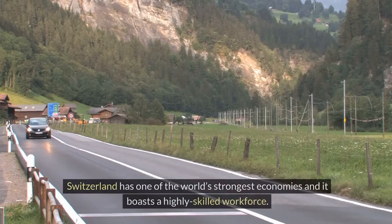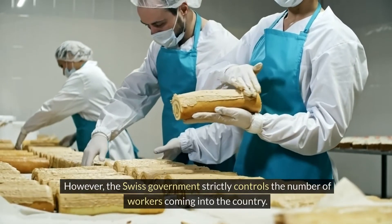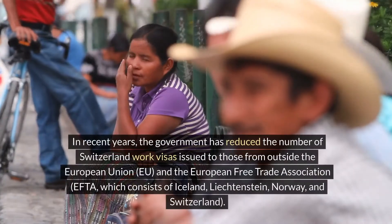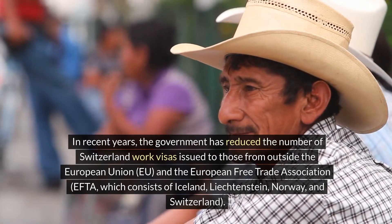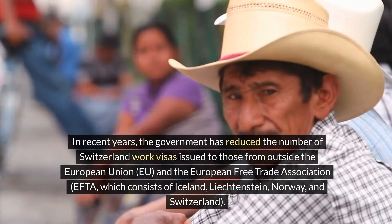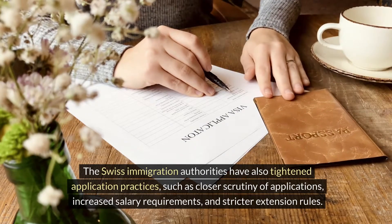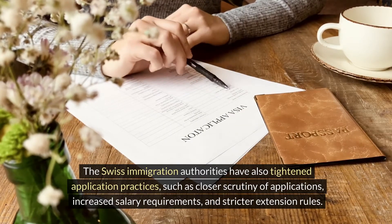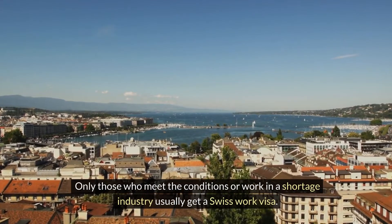Switzerland has one of the world's strongest economies and it boasts a highly skilled workforce. However, the Swiss government strictly controls the number of workers coming into the country. In recent years, the government has reduced the number of Switzerland work visas issued to those from outside the European Union (EU) and the European Free Trade Association (EFTA), which consists of Iceland, Liechtenstein, Norway and Switzerland. The Swiss Immigration Authorities have also tightened application practices, such as closer scrutiny of applications, increased salary requirements and stricter extension rules. Only those who meet the conditions or work in a shortage industry usually get a Swiss work visa.